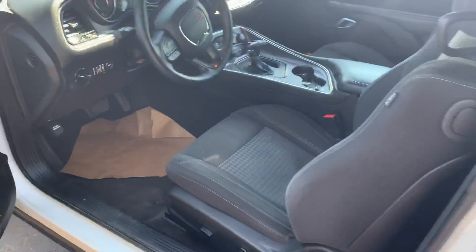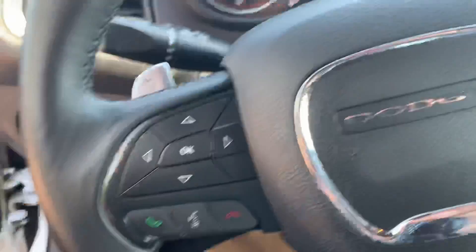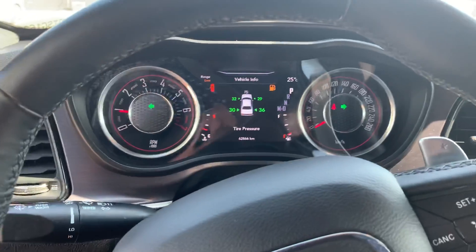Keyless entry, power seats, locks, windows, cloth interior. The vehicle currently has 26,800 miles on it.